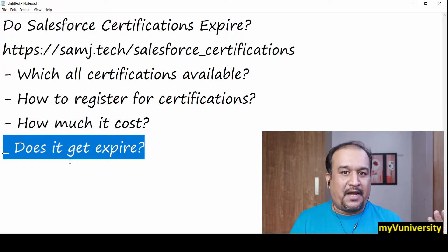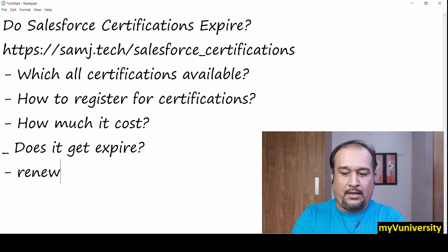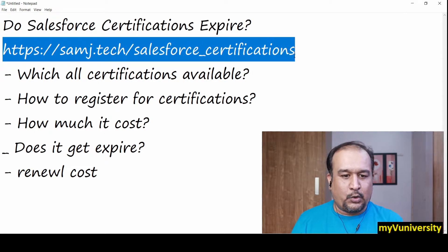And if it does expire, what is the renewal cost? These are all related questions related to Salesforce certification. I just created a user-friendly link to know about certifications.